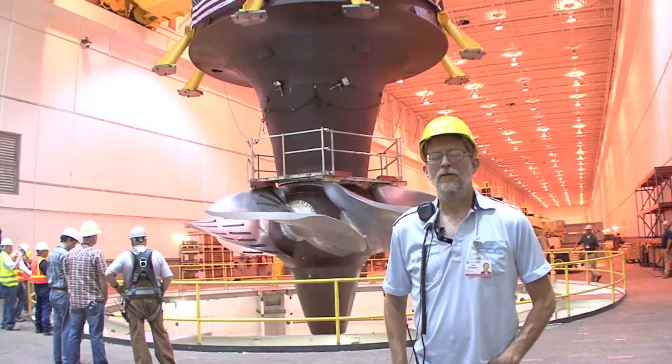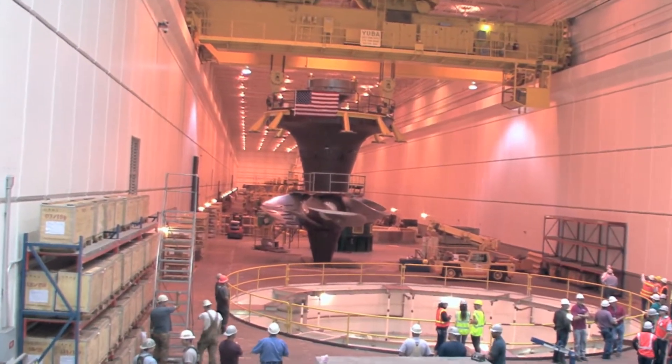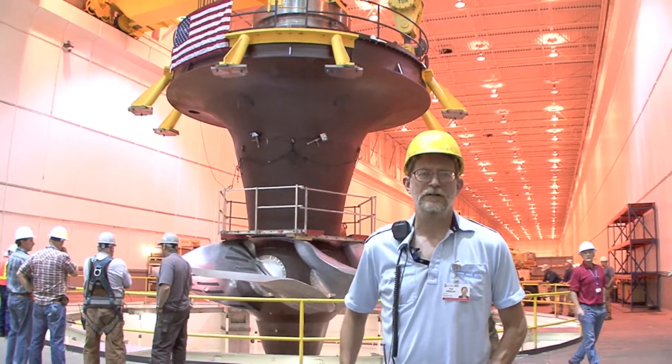My name is Joe Larkin. I'm the lead construction inspector on the turbine generator rehab. Today we're lowering the turbine runner and head cover assembly and shaft into the hole. This is the tenth turbine.